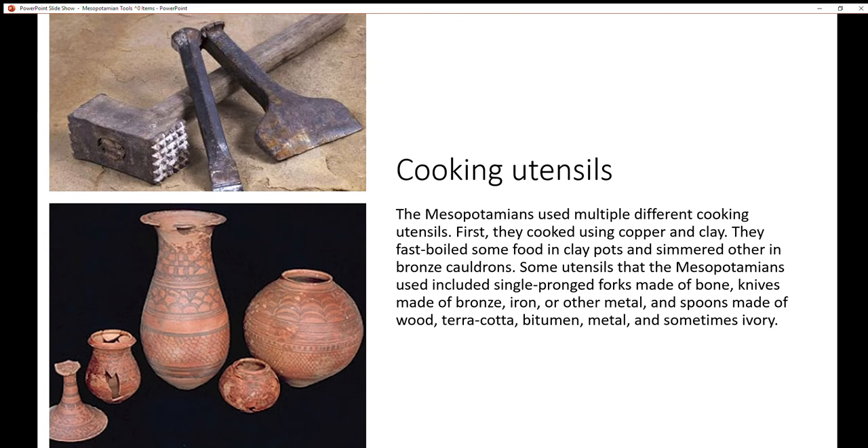The Mesopotamians used multiple different cooking utensils. First, they cooked using copper and clay — fast-boiling some food in clay pots and simmering others in bronze cauldrons. Some utensils include single prong forks made of bone, knives made of bronze, iron, or other metal, and spoons made of wood, terracotta, bitumen, metal, and sometimes ivory. Over here, there are some more Mesopotamian cooking utensils.